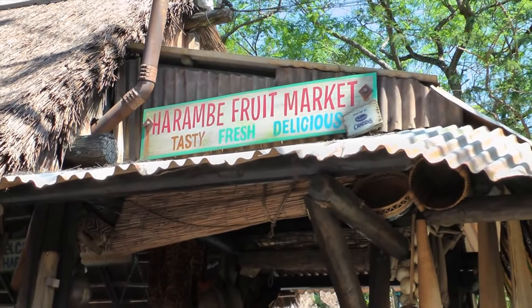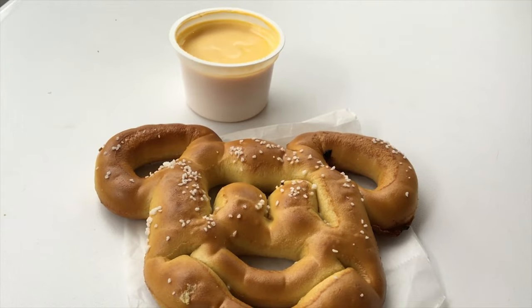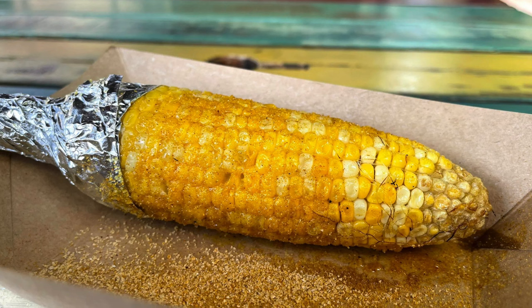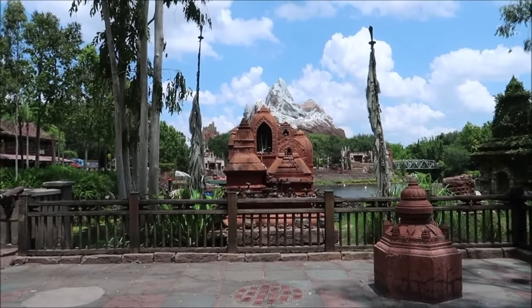The final dining location in Africa is the Harambe Fruit Market which offers a wide variety of quick and simple snacks and drinks. You can grab a hot dog, a Mickey pretzel or churro, some fresh fruit or the popular grilled corn on the cob with amazing African spices. If you're enjoying the guide so far, please click the like button as it will help us share it to new viewers.